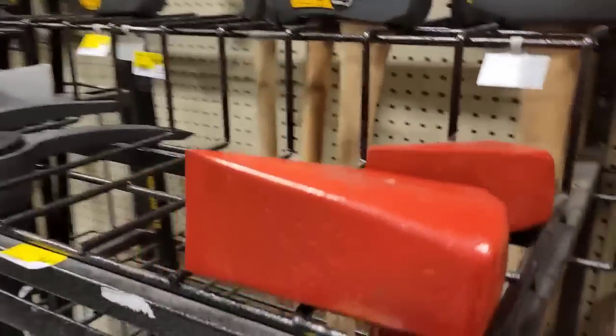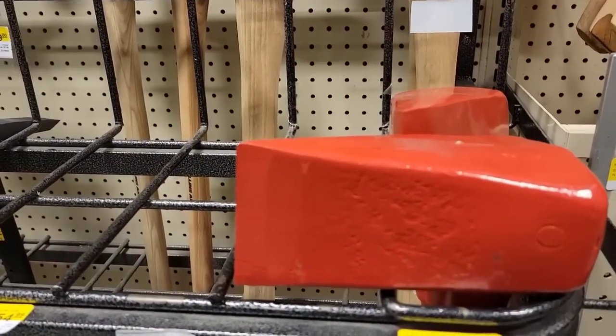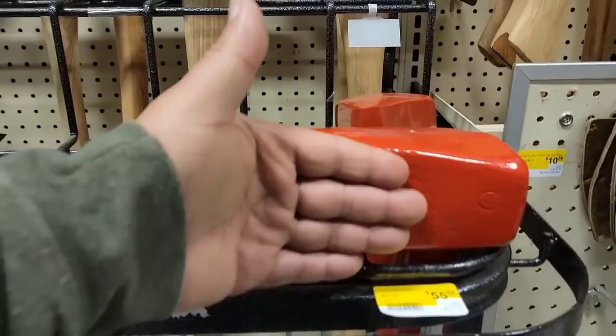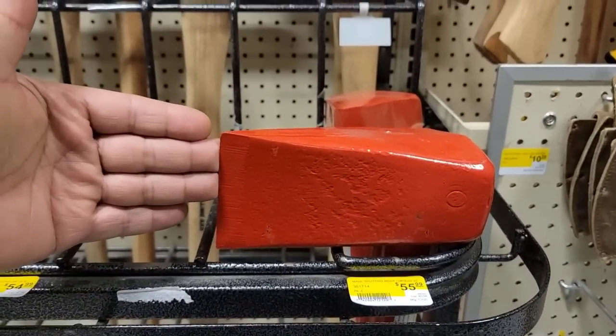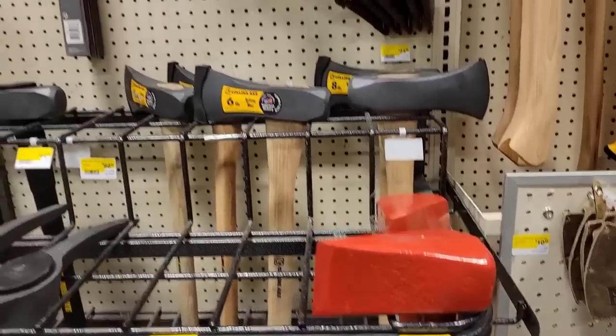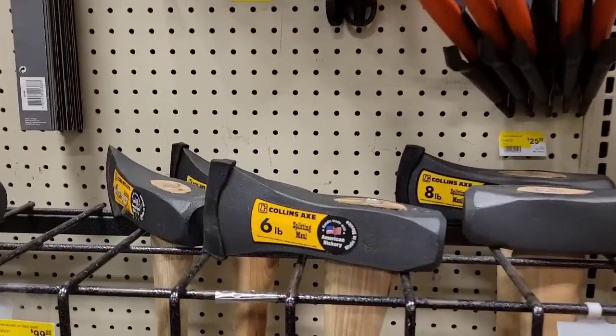Look at this — this is one of the biggest splitting axes that I've seen. Look at how big that thing is. Here's my hand — it's about the size of my hand. That's huge. I think it says it's 12 pounds. I'm more used to something like that.